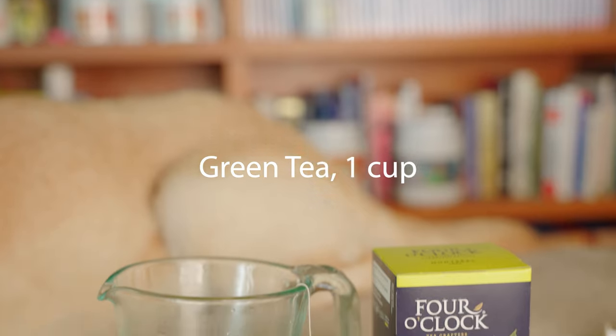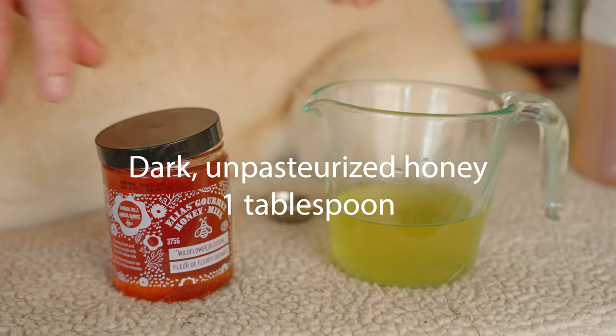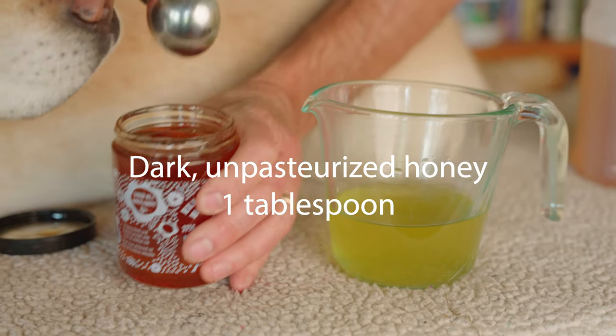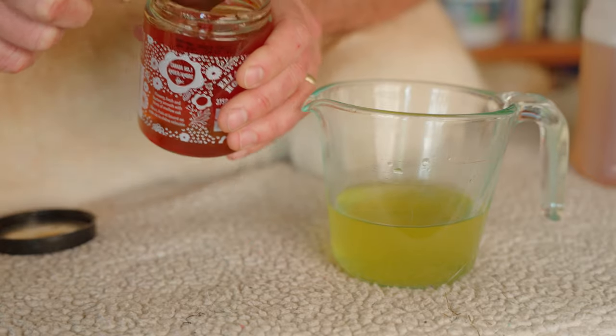Some of these home remedies can work really well. Today's remedy is going to include green tea — one cup — and dark unpasteurized honey — one heaping tablespoon — which we're going to be adding to our green tea.